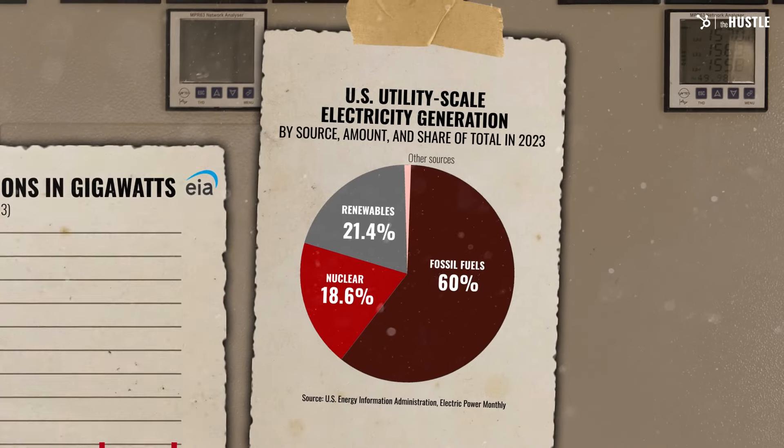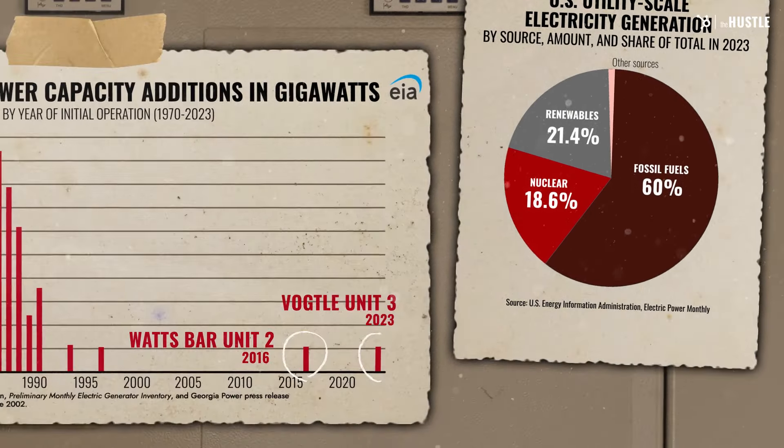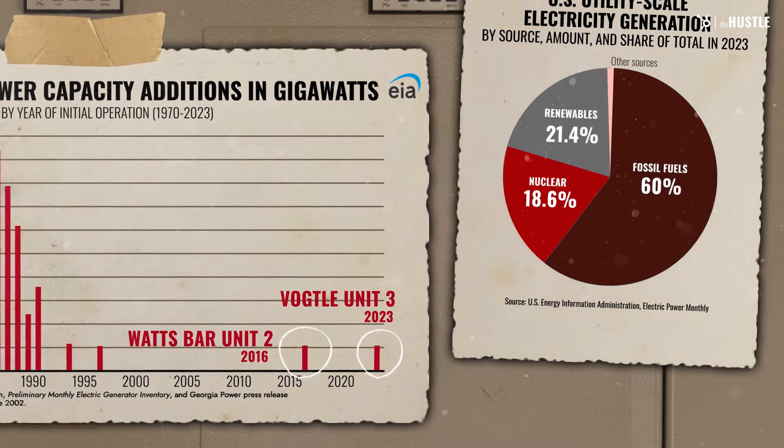Today, only about 19% of US energy comes from nuclear. We've only built two nuclear power plants since the year 2000, but things look to be changing. The nuclear power movement is gaining so much momentum that Microsoft and Constellation have committed billions of dollars to reopen this plant.